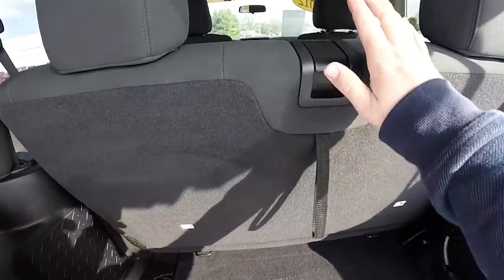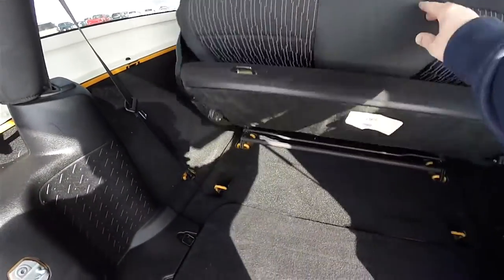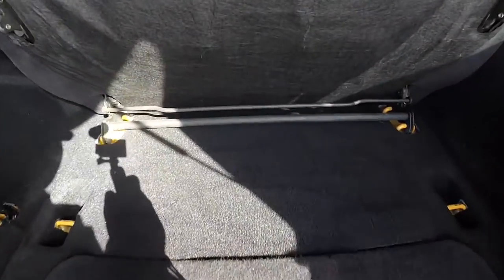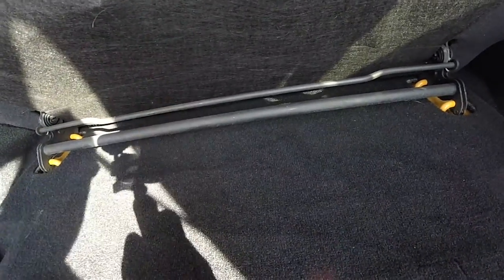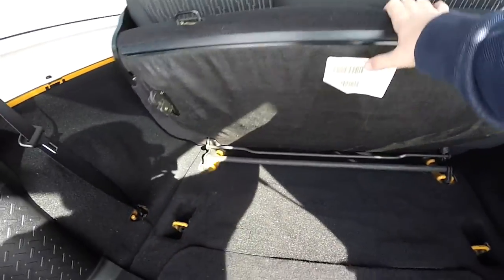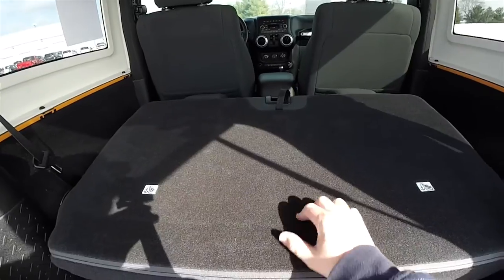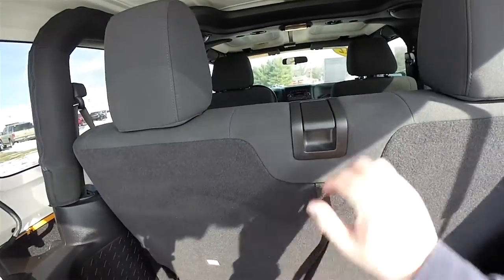Folding the seats is very easy. There's one lever — just lift up on it and it completely unlatches and folds up. To release the seat from the front mounting points you have to pull on this bar here, which will unlock the clasps. Folding it back is easy, however it will not lock in the down position. You actually have to pull your tether and pull the seat back forward, and that will lock it in place.